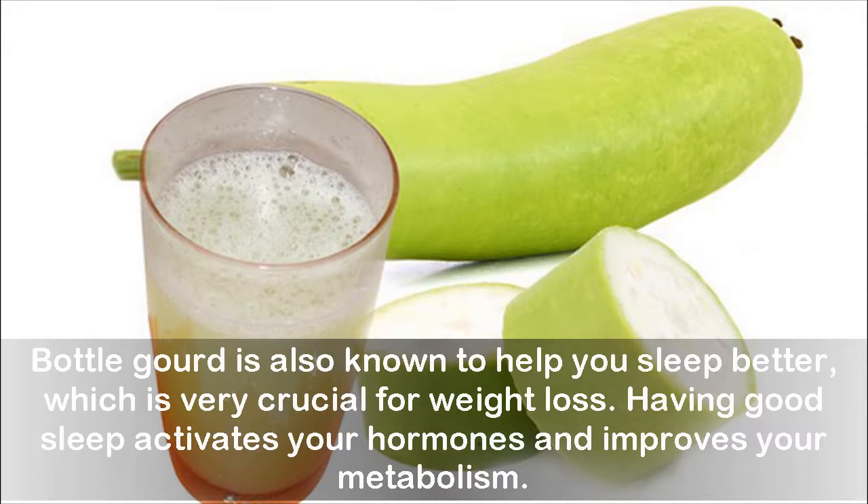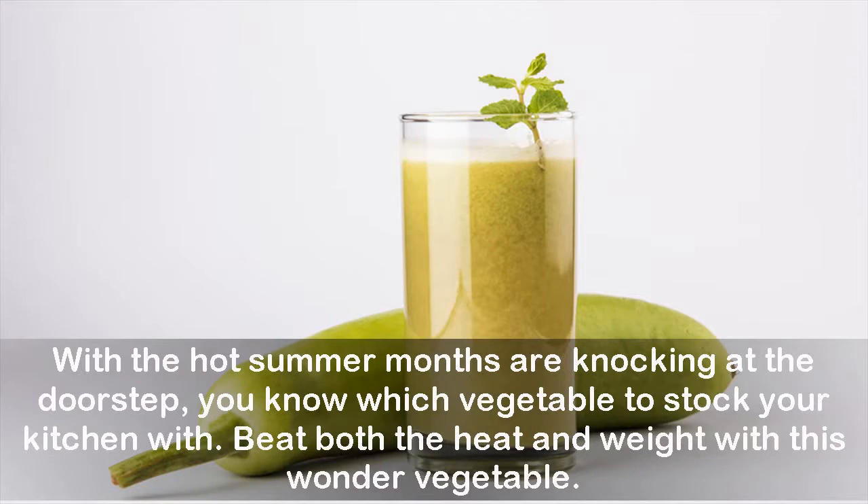Bottle gourd is also known to help you sleep better, which is very crucial for weight loss. Having good sleep activates your hormones and improves your metabolism. With the hot summer months knocking at the doorstep, you know which vegetable to stock your kitchen with — beat both the heat and weight with this wonder vegetable.